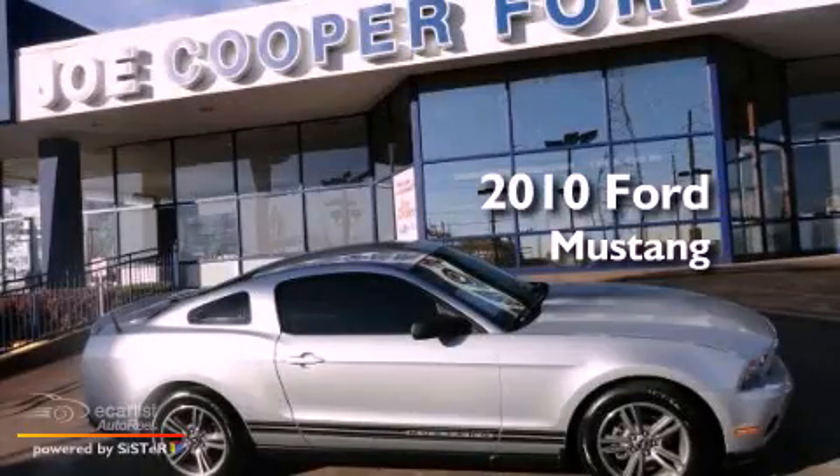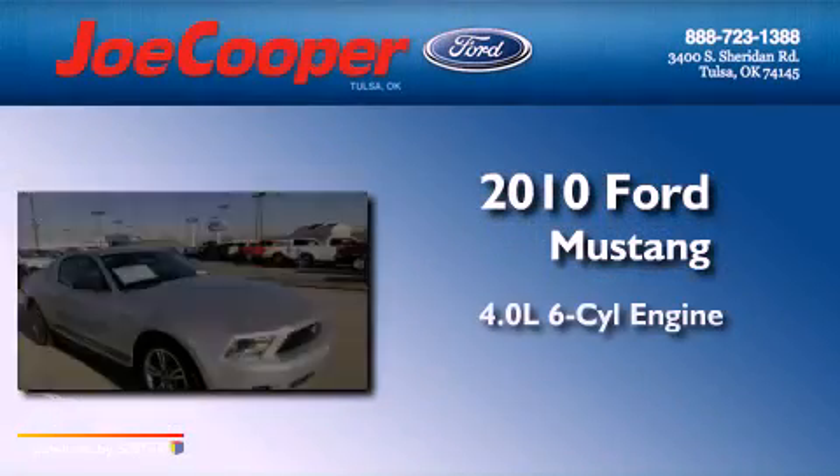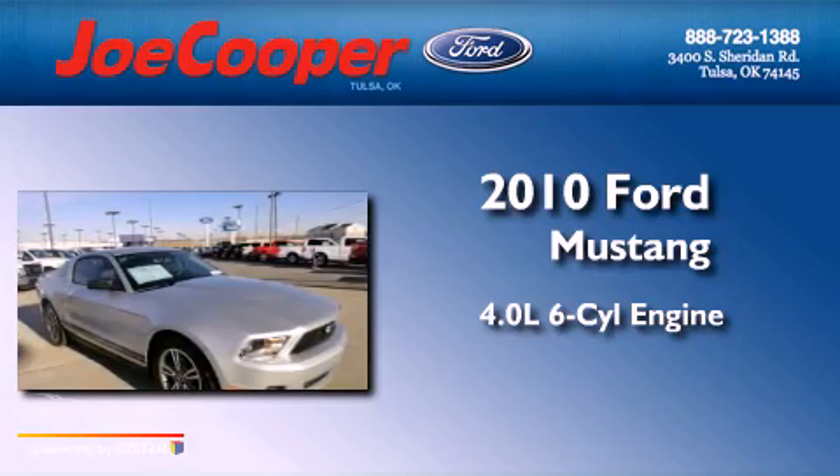This is a 2010 Ford Mustang. It has a 4.0-liter six-cylinder engine and a manual transmission.